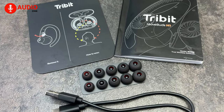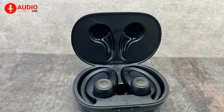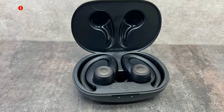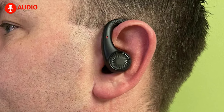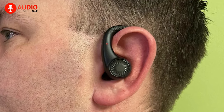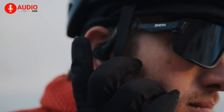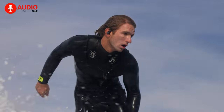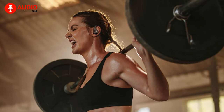The package comes with six different ear tips, making it simple to get the right fit. While lacking actual ANC technology, the MoveBuds H1 has a sealed design that produces enough passive noise isolation to block out distracting noises from the gym. However, it does come with a hear-through mode that provides additional levels of situational awareness. A pretty solid pick for anyone who prefers battery life over anything else.